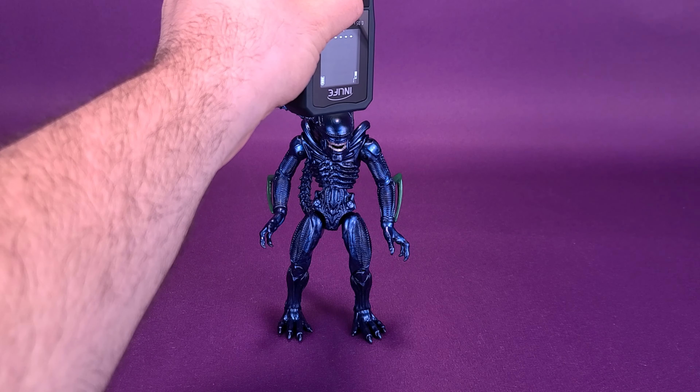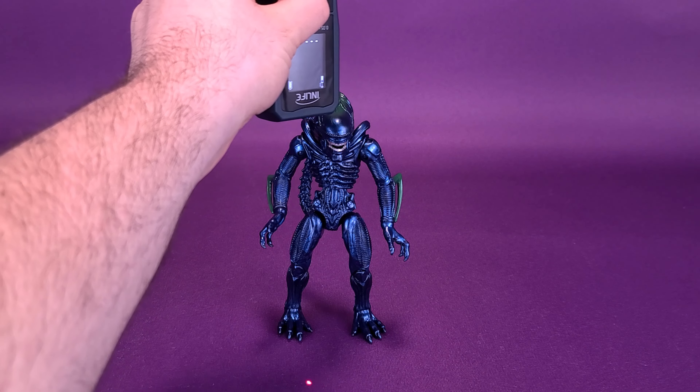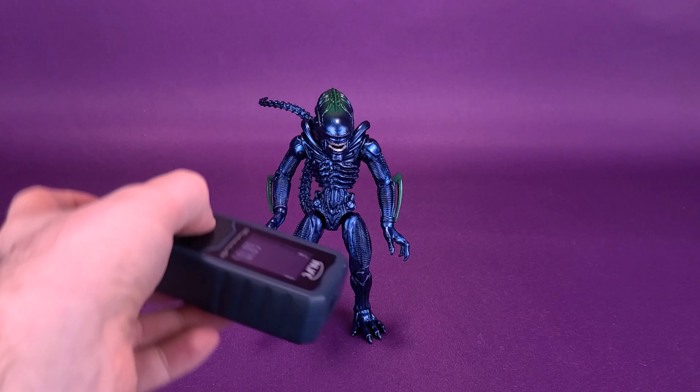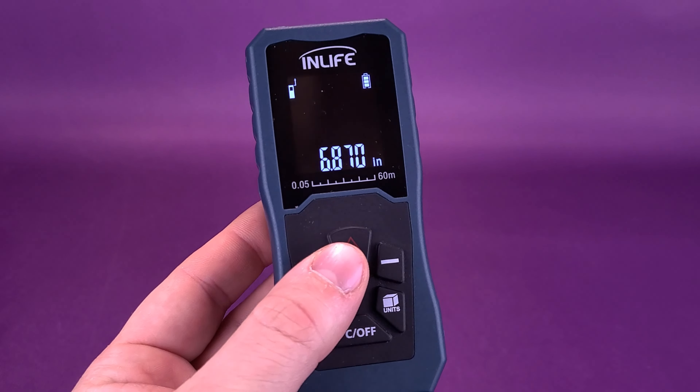Before we get down to looking at the Xenomorph from Lennard, the first thing we're going to want to do is figure out how tall it actually stands. So I'm going to take the tape measure right to the very top of his head. According to the readout, Lennard's alien stands 6.8 inches in height.